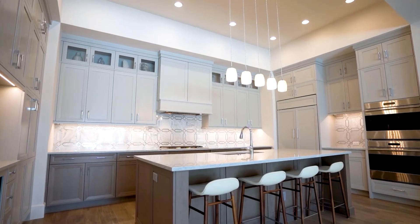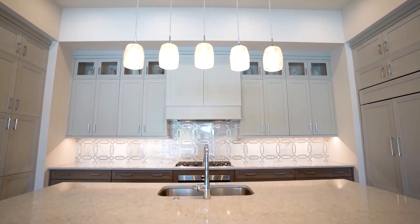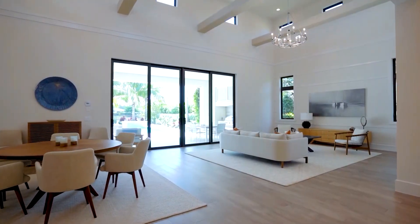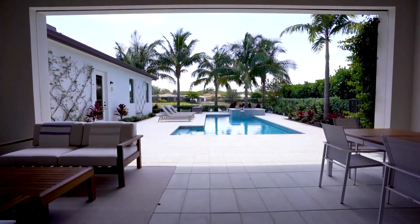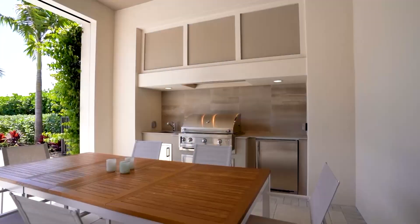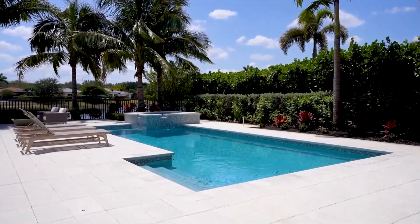The gourmet kitchen comes with fabulous countertops, beautiful appliances — Wolf and Sub-Zero. The flooring is hand-scraped wood throughout other than the bedrooms, and there's a fabulous pool with spa, fire pit, outdoor kitchen, retractable screens, and a wonderful system called Buzz-Off which repels the mosquitoes.